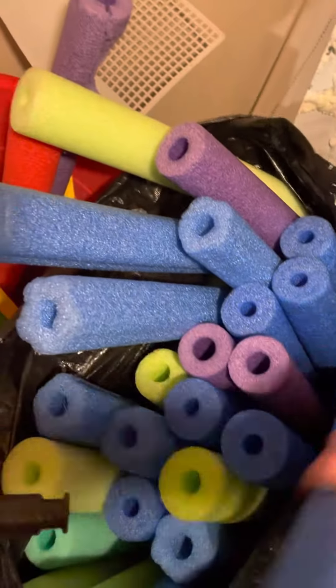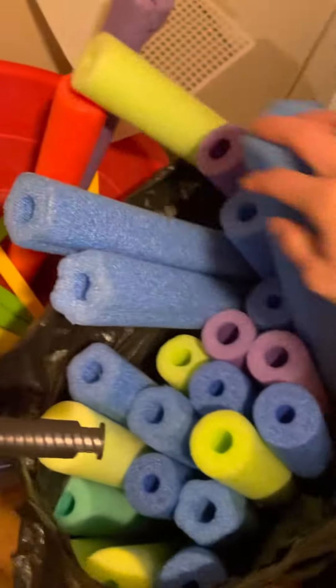I have a whole bunch of full noodles — like I have a few bags of those, probably like 40 of them. I have giant fly swatters, about 10 of those.